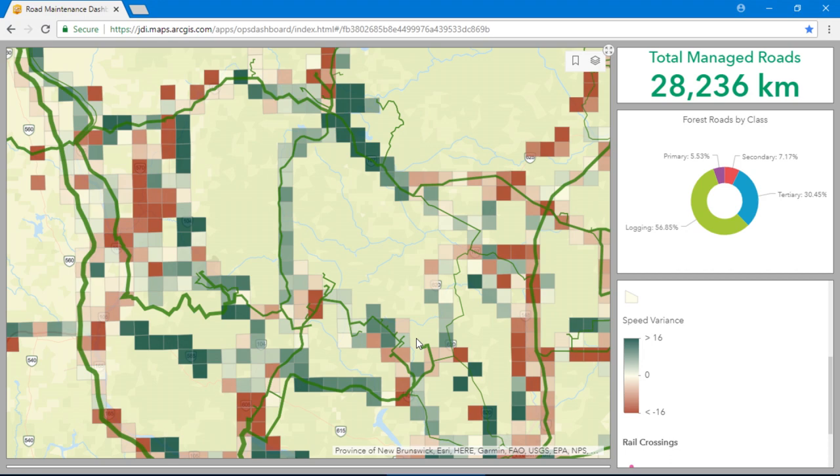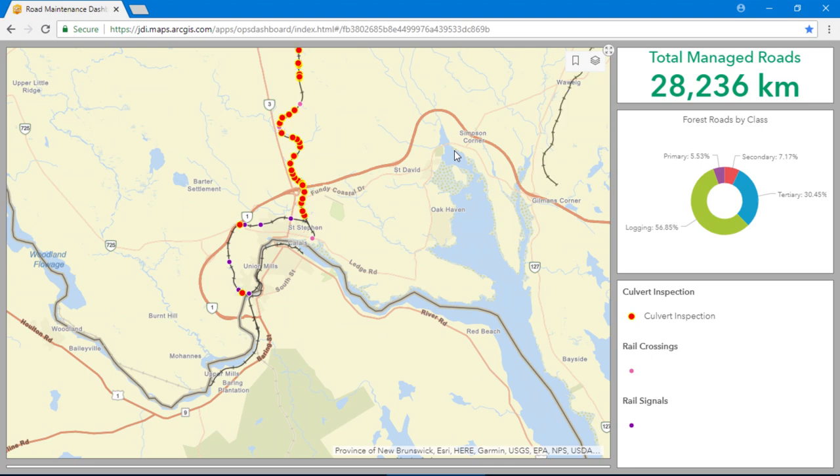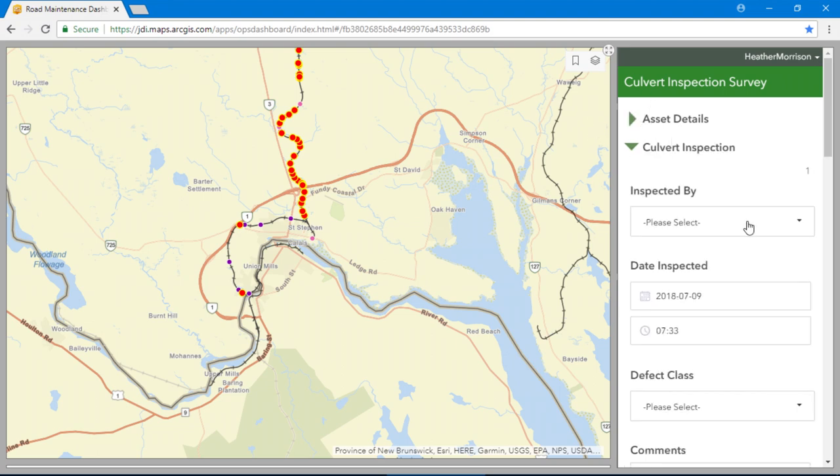We also move our forest products by rail, and keeping trains moving efficiently and safely is important to our three short-line railways. We're exploring Survey 123 as a solution for asset inspections. Using the offline form on our mobile phones, we can update existing assets or collect new inspection records.